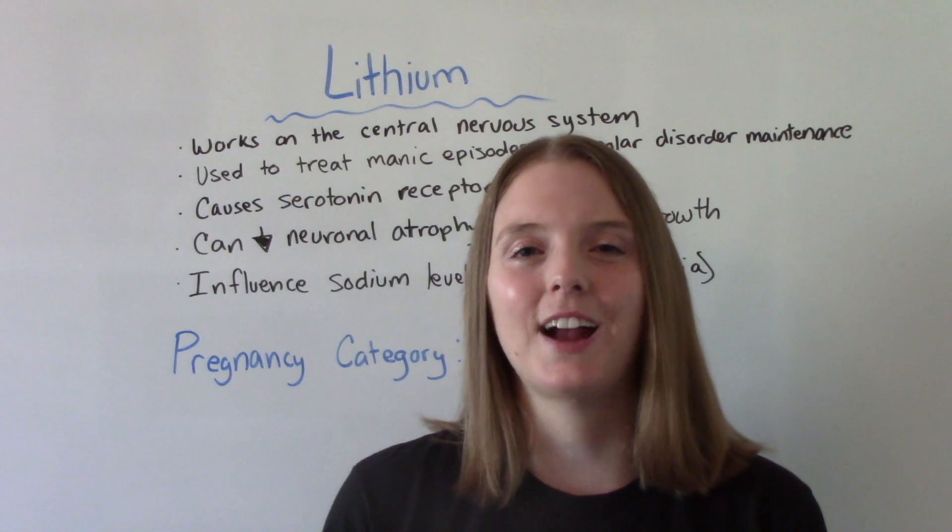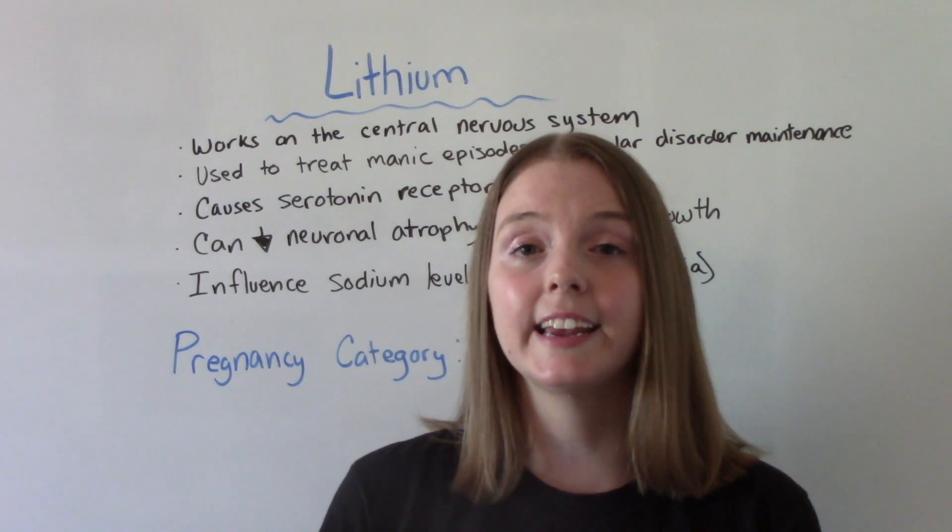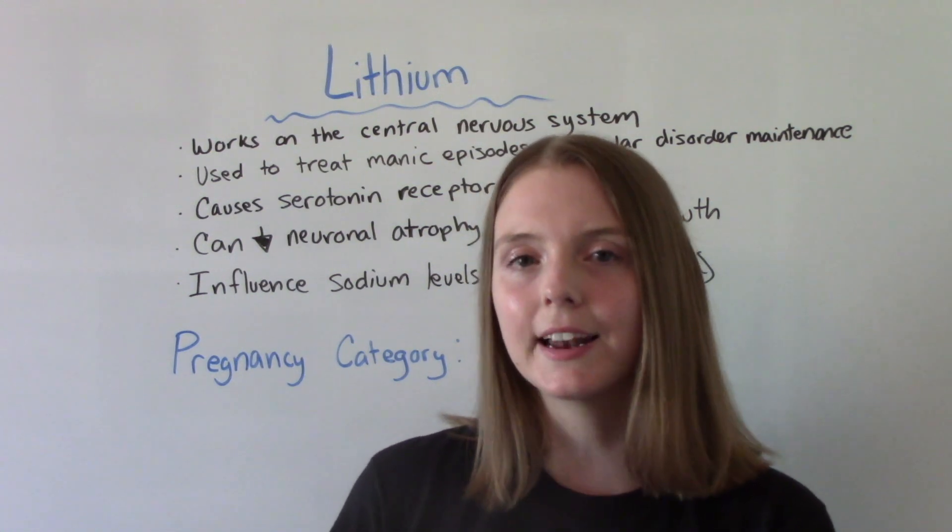Hi everybody, I am that nursing prof and welcome to my channel. In today's video, we're going to be talking about the medication lithium.